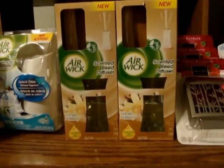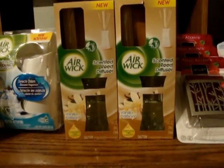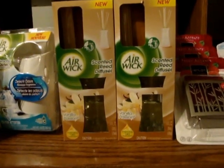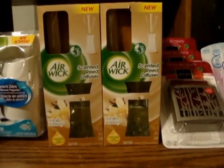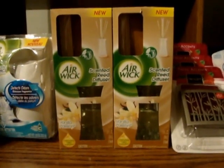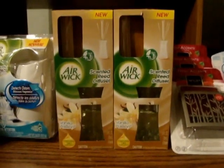Hi you guys. I went to Rite Aid earlier this evening to get in on the Airwick deals. They are 75% off — not everything, but quite a few of the things are 75% off. Not as much at my store as some of the stores you guys have been to. There were a couple of things I really wanted to get in on but they were still regular price, so I'll just keep checking back on those items.